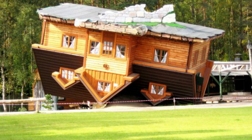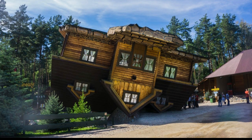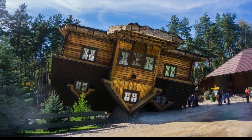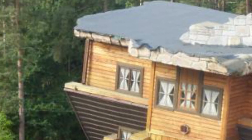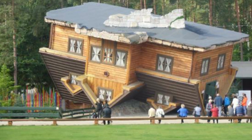Number 5: The Upside-Down House, Szymbark, Poland. The Upside-Down House is a fully functional house built entirely upside-down, with its roof touching the ground and the foundation pointing skyward. Constructed as a tourist attraction in 2007, it symbolizes a world turned on its head, reflecting societal and political changes in Poland. The interiors are equally disorienting, with furniture attached to ceilings and floors tilted at odd angles.